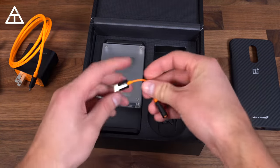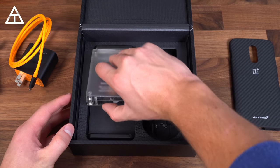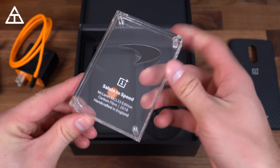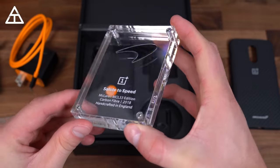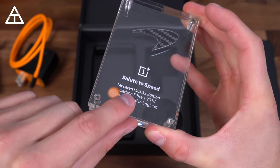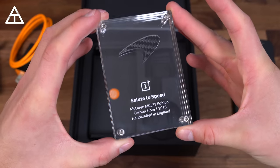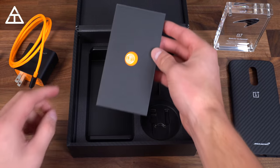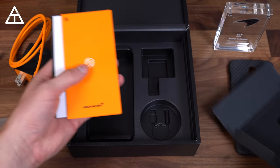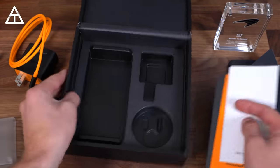Of course, there's no headphone jack on the OnePlus 6T, so there is an orange and black included USB Type-C to 3.5mm headphone jack adapter. There's also something in packaging — sliding it off reveals a really cool piece with the McLaren logo and some carbon fiber, which I believe is actually taken from a McLaren car. You'll see it says McLaren MCL33 Edition carbon fiber, handcrafted in England. So really cool, with the OnePlus logo on it and the McLaren logo up top. Continuing in the box: a fingerprint scanner locator sticker, a SIM ejection tool, a standard getting started guide, and safety information.